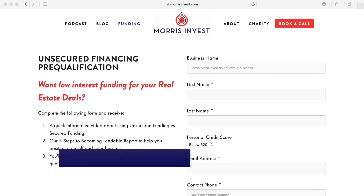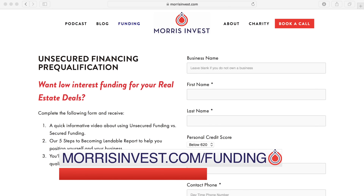Clayton: To be super clear — on our website, going through this process costs a little bit of money, but if you come through our website at morrisinvest.com/funding, we've partnered with Fund and Grow so folks will save $500. You'll pay an additional $500 if you don't use our website. You fill out just a few questions and then you'll get on the phone with the Fund and Grow team, who will walk you through how the process works and set up the credit cards.